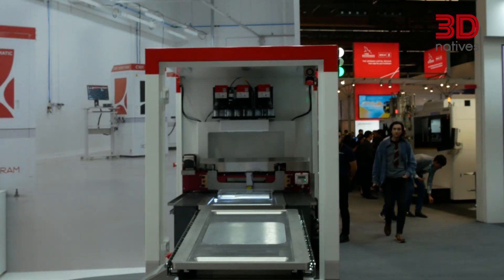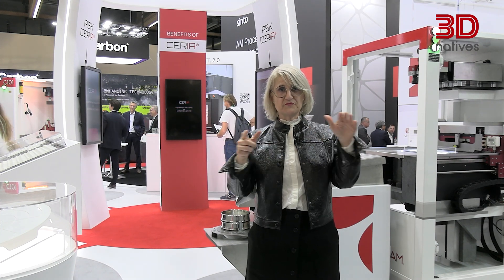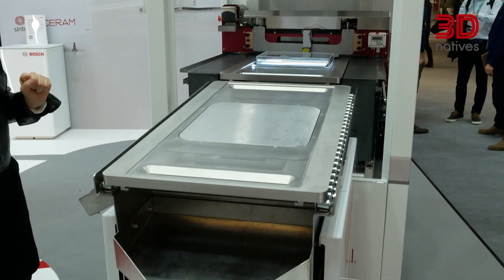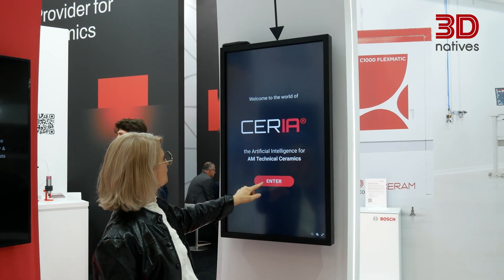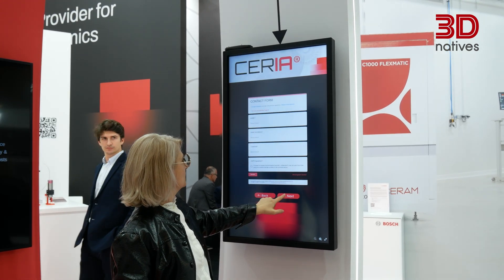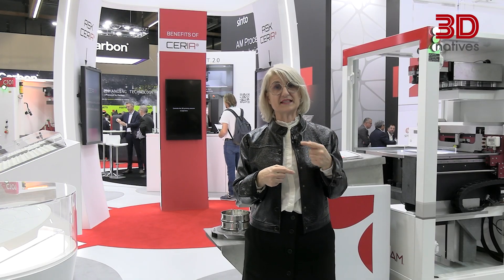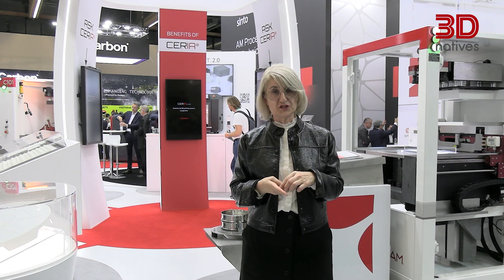With our 3601 Ultimate Printer, we offer a building platform of 600x600 millimeters with a Z height of 300 millimeters, which allows very large part printing. Combined with Seria Set and Seria Live — both parts of our artificial intelligence — it helps make the printing faster and easier, even for very complex parts in the semiconductor industry.